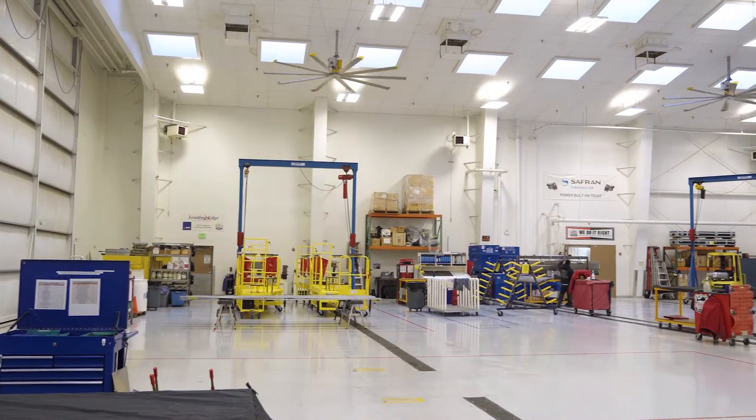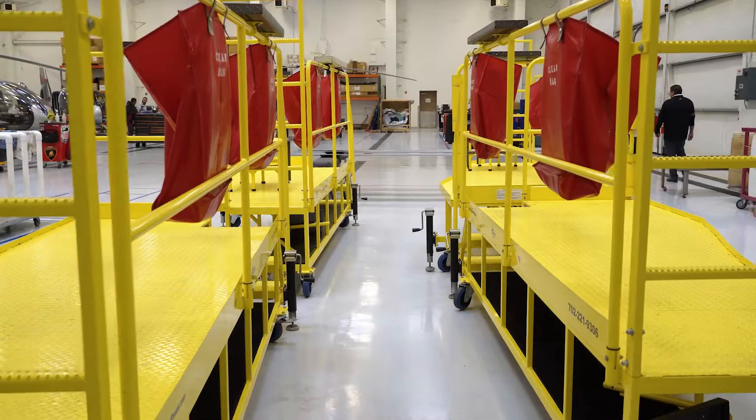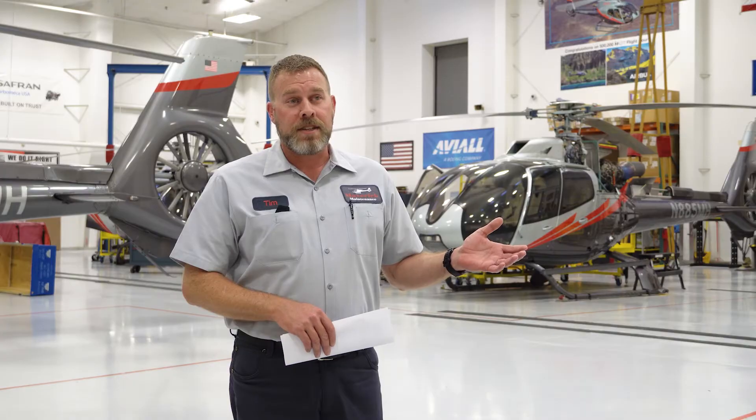Our facility is approximately 15,000 square feet and that provides us enough room to work on six aircraft at the same time without having any interference between them.